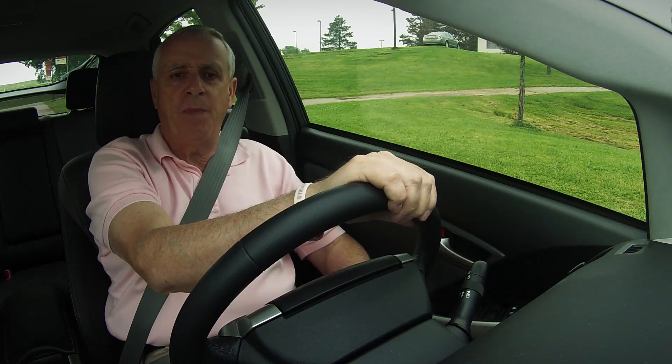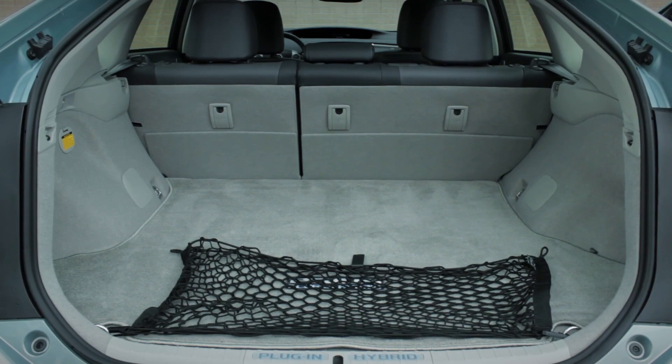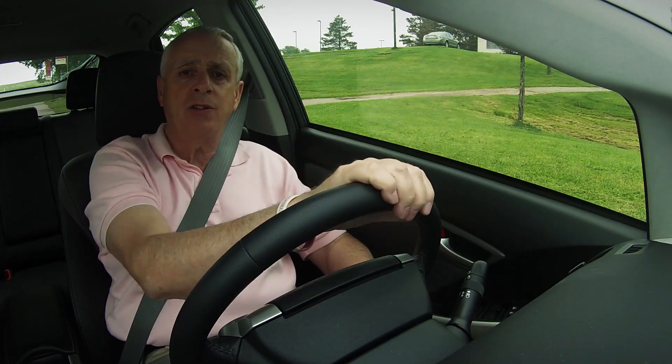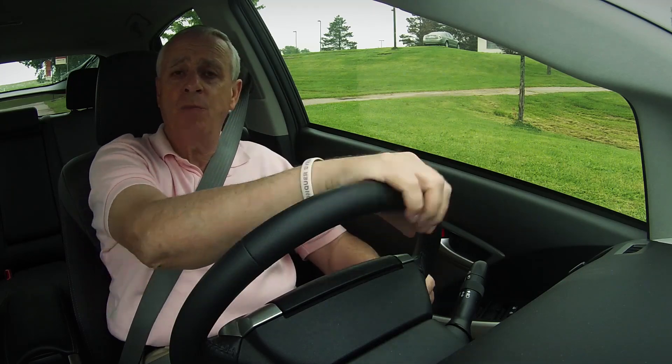Cargo volume, although limited by the battery pack, is still a very useful 21.6 cubic feet, and surprisingly there's no difference between this model and the model with the smaller battery pack.